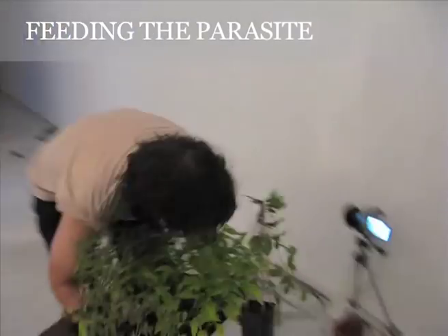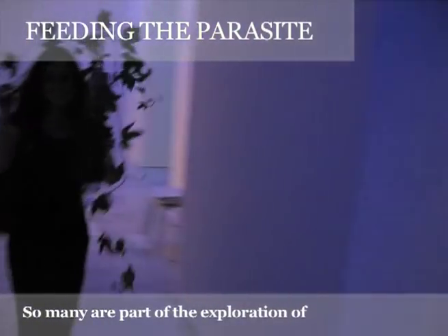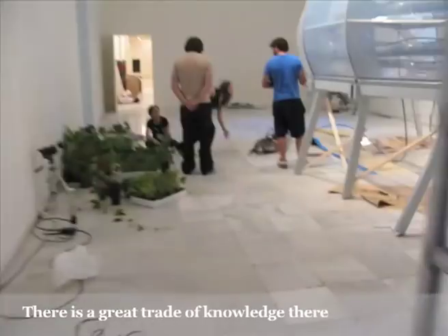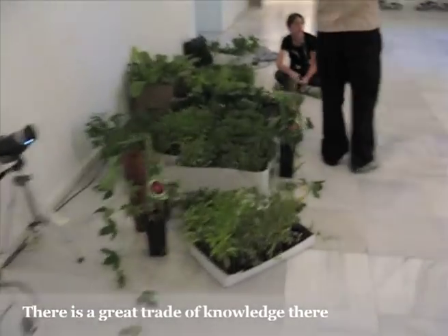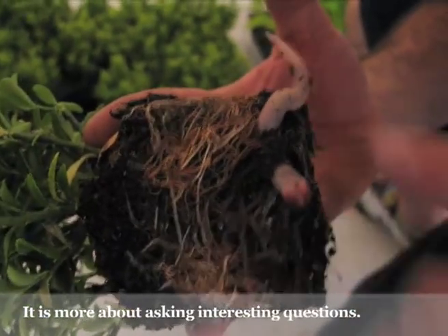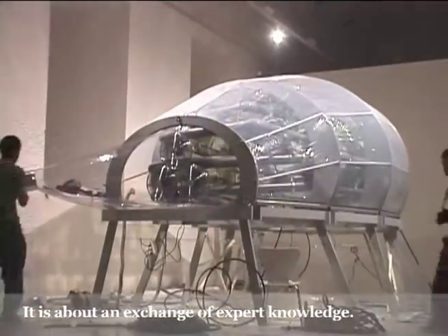There's a lot of work going on in urban agriculture; it's certainly part of the exploration of how to do urban agriculture. There's a great trade going there. It's not someone coming in and appropriating — it's someone asking interesting questions. It's about an exchange of expert knowledge.